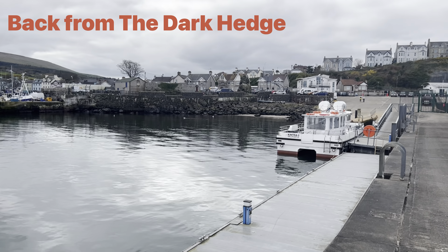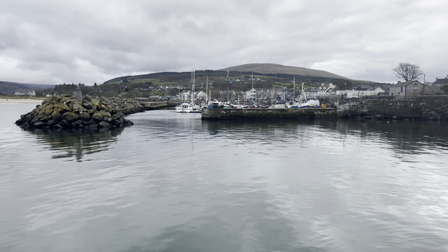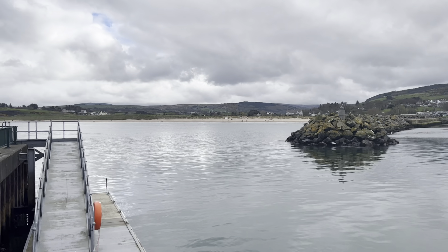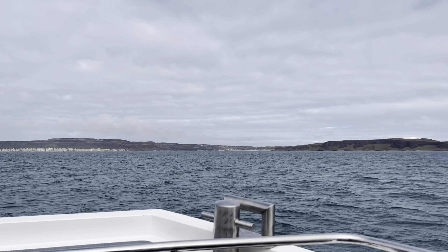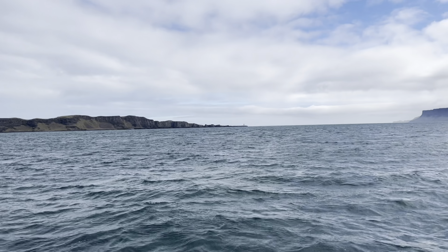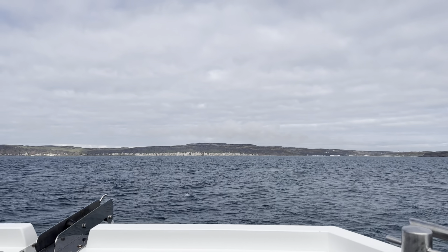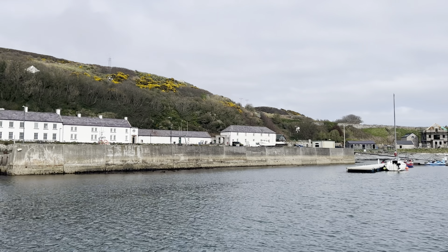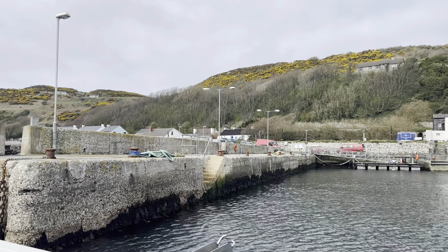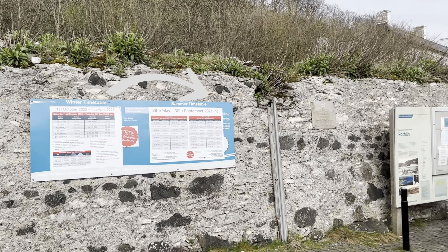That's the ferry which is taking us to Rathlin Island. We have finally arrived on Rathlin Island — that's the old timetable, with a new one coming soon.